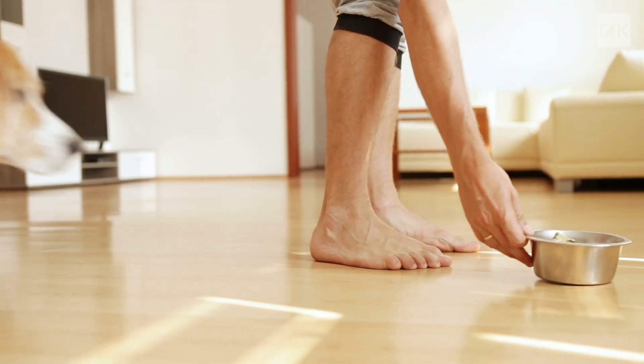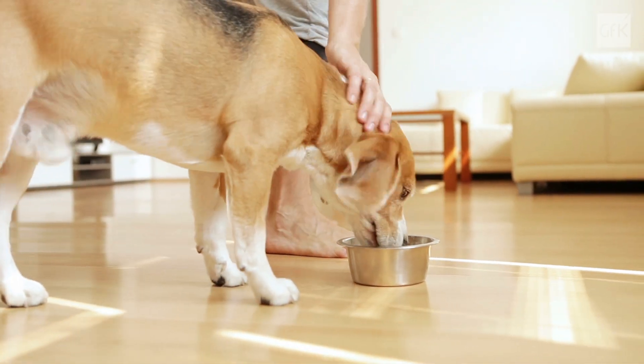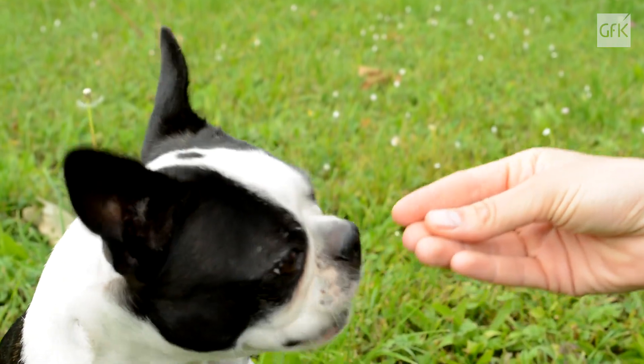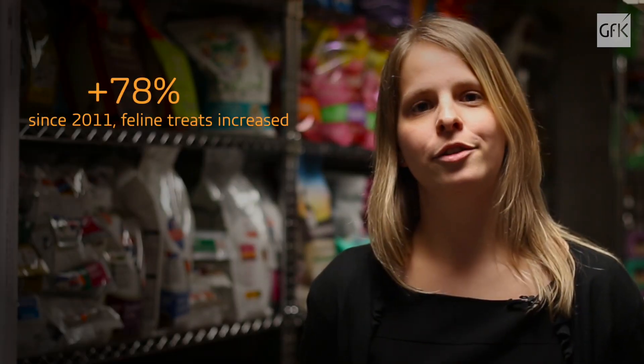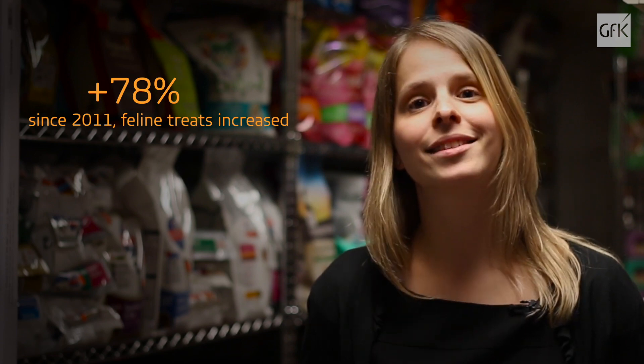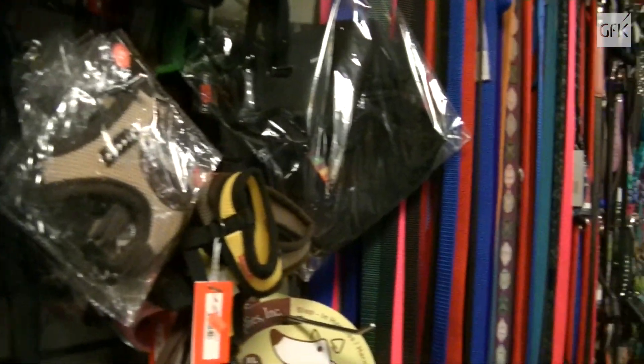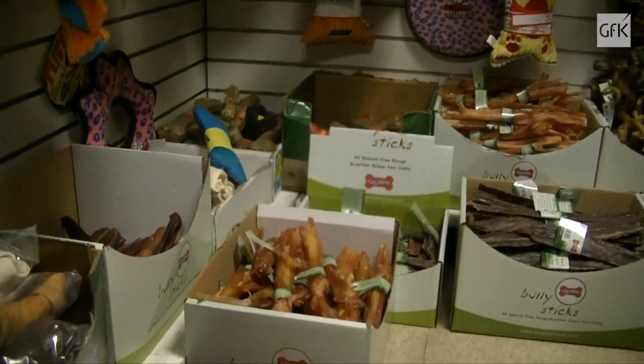Wet items in general yield higher profits for stores, giving this category a compelling argument for generous shelf allotments. And when it comes to shelf expansion, nothing tops treats. These items have recorded 78% shelf space growth for cats and a remarkable 94% for dogs. Many of these items don't even require shelf space — they hang from the shelf on clip strips or sit in stand-alone bins on the store floor. By accessing and leveraging data, you gain the added advantage to make the best of every square foot of shelf space.